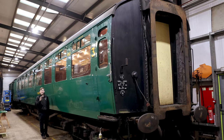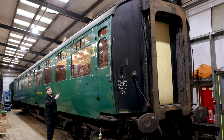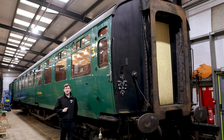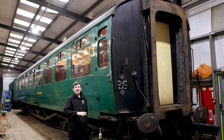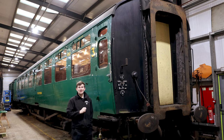Aside from track work, while we haven't been running trains our locomotives have had their annual exams, and all of our coaches which carry passengers have been on the pit to have their annuals as well. This is an ideal opportunity to check the whole coach over thoroughly, identify any work that needs to be done, and take the opportunity to do it now.